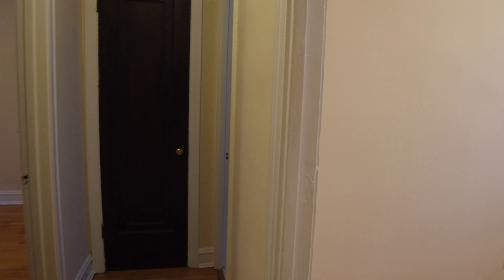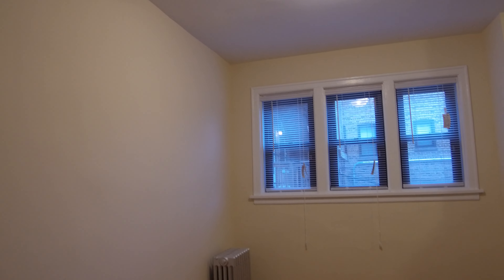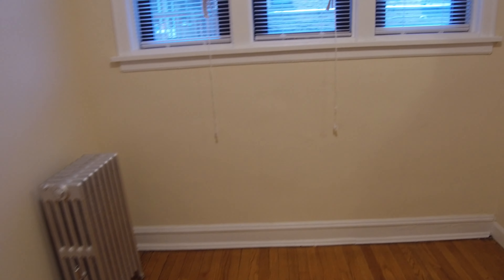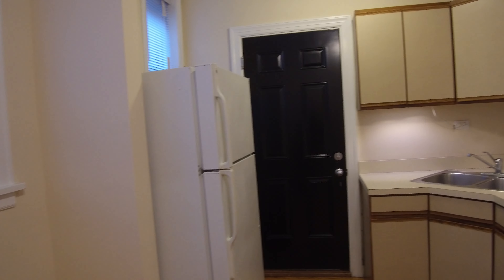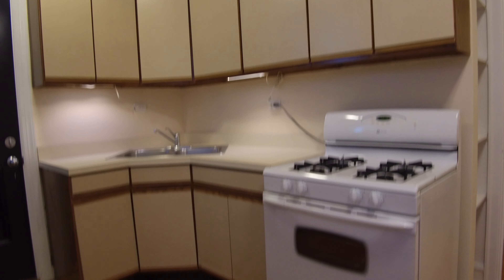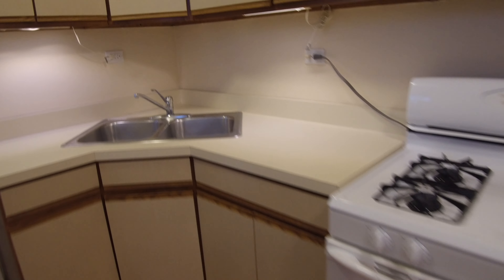There's the front door and this is where we started. Coming down to the right, you have the kitchen. It's an eating kitchen, which means you have room for a dining room table in the kitchen itself. It's a corner kitchen so you get a lot of cabinets, and there's also another little cabinet back here.